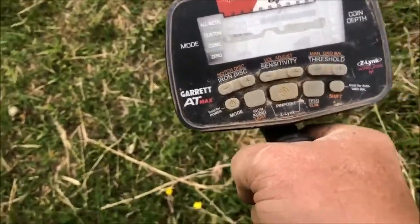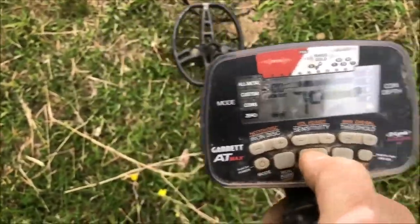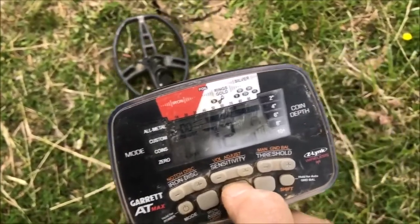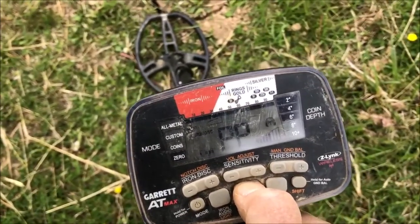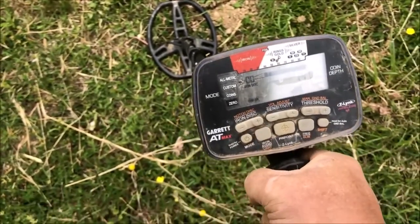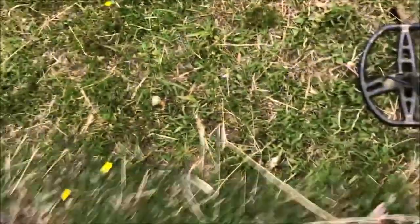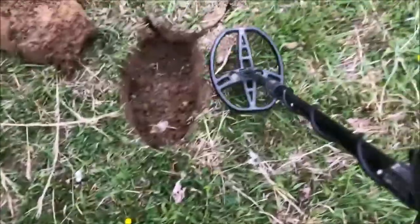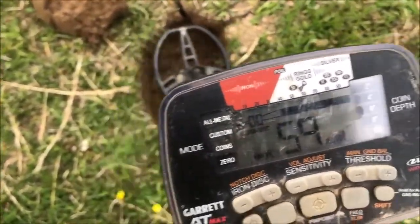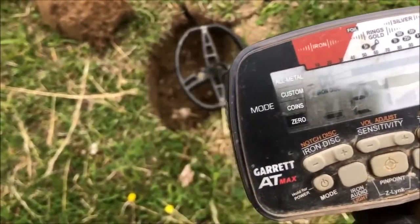Got another signal right beside the plug. We're going to dig it and see what we get. Out of the hole, getting a cleaner signal.